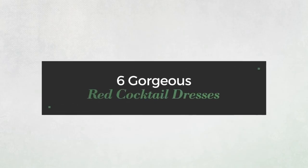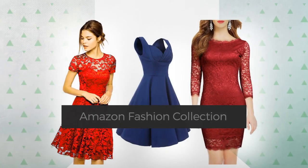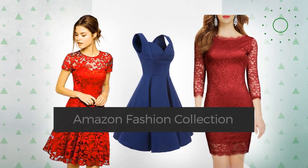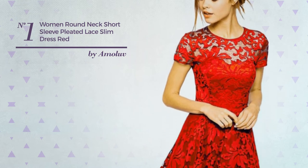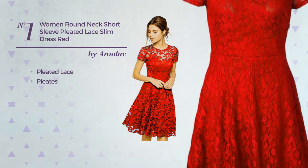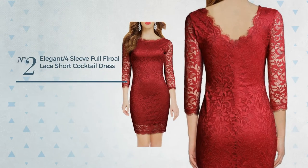Six gorgeous red cocktail dresses from the Amazon fashion collection. Click the circle to get the details about your favorite dress. Number one: an all-photoshoot mini-length slip dress featuring a hot design produced with pleated lace, styled with pleats. This dress includes a round neck, short sleeves, and a short-length hemline. Available in four more colors.